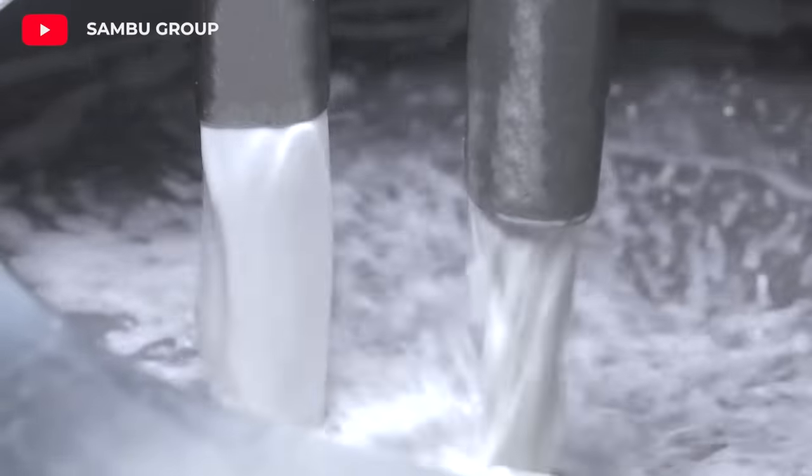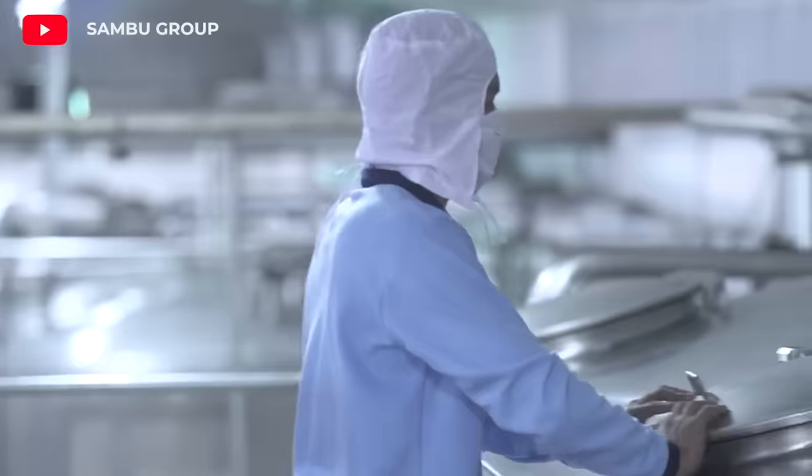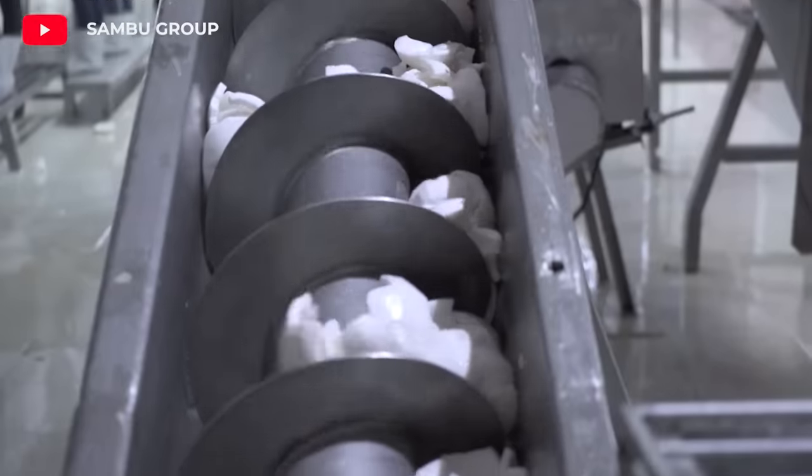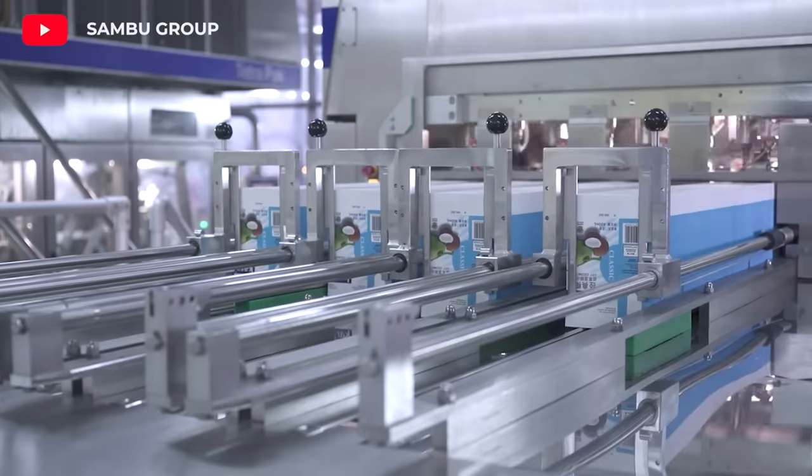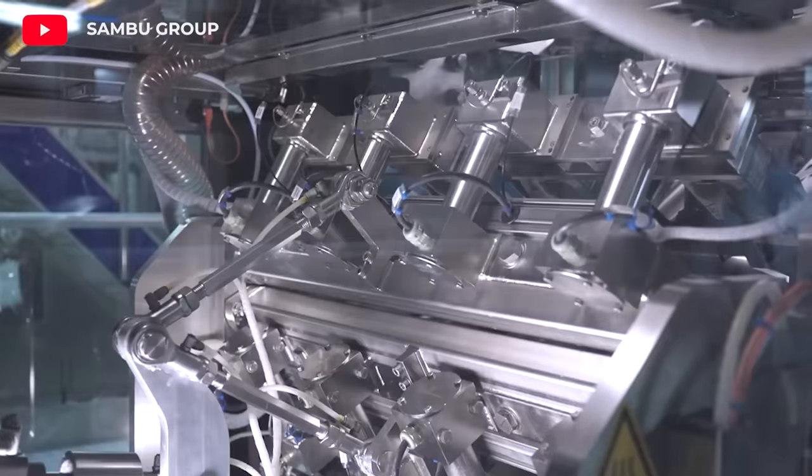White meat is ground and mixed with water. The mixture is filtered to obtain coconut milk. Coconut milk is separated into cream and liquid milk through a process called centrifugation. The cream is concentrated to obtain a thicker consistency.